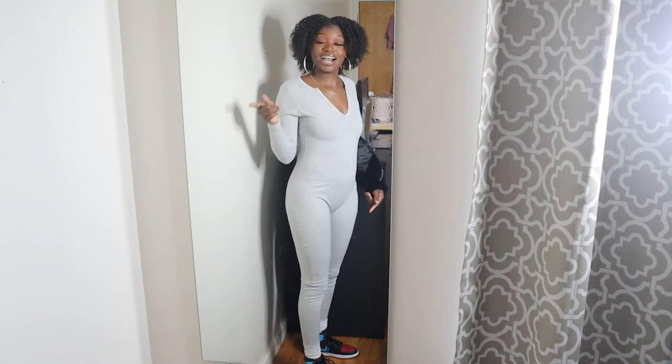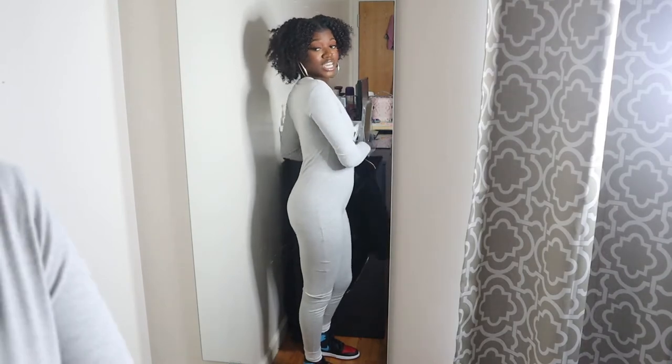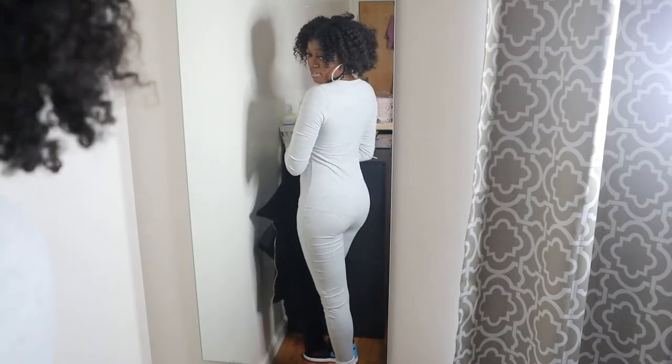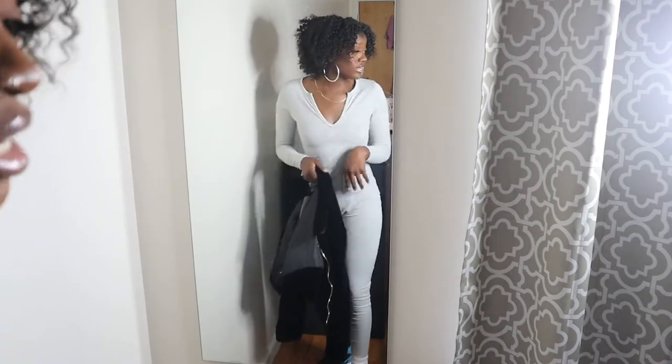I told y'all in my last haul that I was trying to get thick — and look at your girl getting thick! She's getting some hips, she's getting a little booty too. Oh y'all see that? I know that's right.